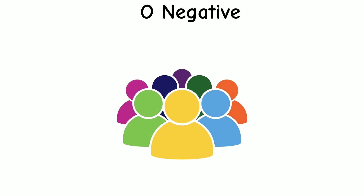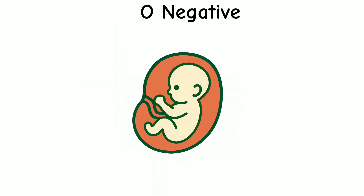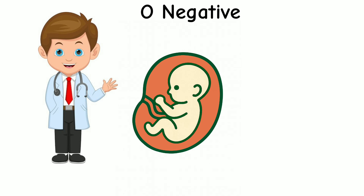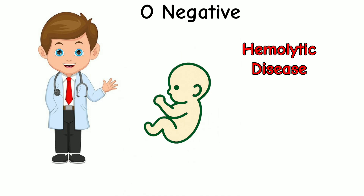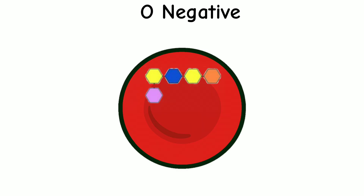People with O- blood also need to be careful. They can only receive blood from other O- donors. And if an O- woman is pregnant, doctors have to watch closely to prevent hemolytic disease of the newborn. People with O- blood types have an exposed H antigen on their red blood cells.